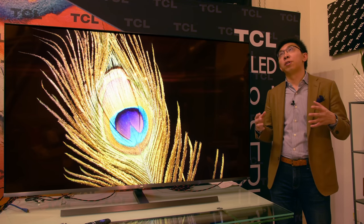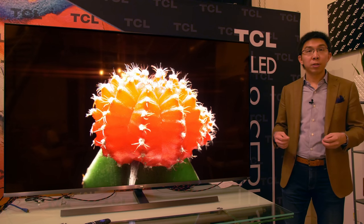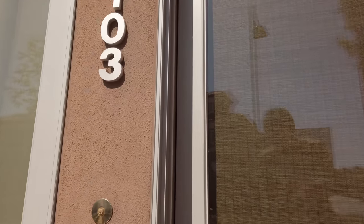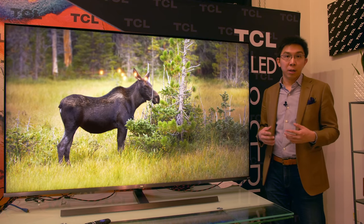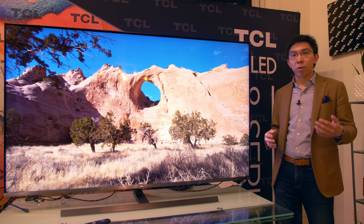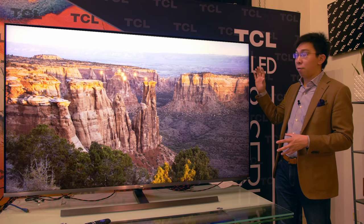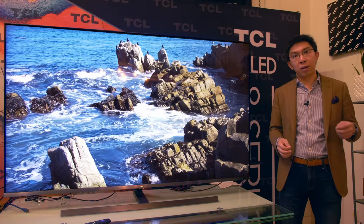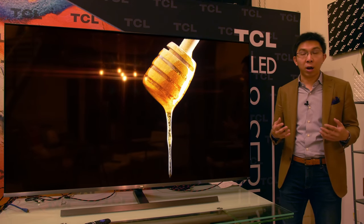The company has hired a studio space to put this television and also several other TVs for us to compare. But when I first arrived at this address, I genuinely thought that this was a spa — so let's hope that this review has a happy ending. Let's come back to the TCL 8 Series. The model number is Q825 and it will be available in both 65-inch and 75-inch versions. Our review sample is the 75-inch model which retails for around $3,000. I believe the smaller 65-inch model will cost around $2,000, which is very competitive.